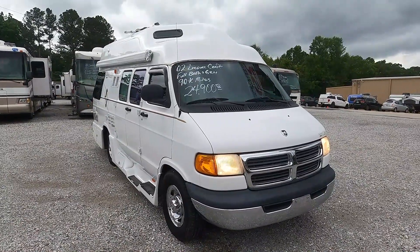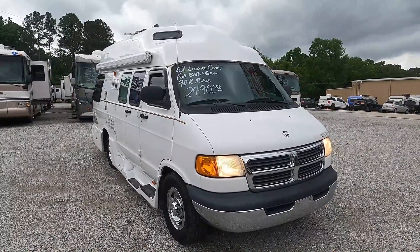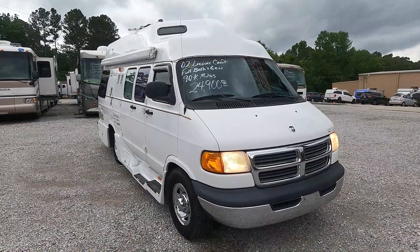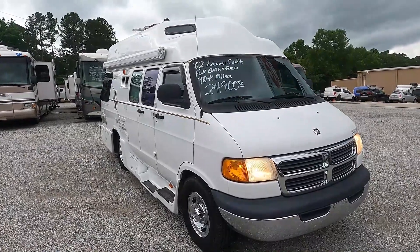Plenty of power, plenty of torque — just what you need for this van. With fuel prices being such a concern for a lot of people, these get 14–15 miles a gallon. Easy to drive, easy to park. It does have a 2.8 Onan gasoline generator.